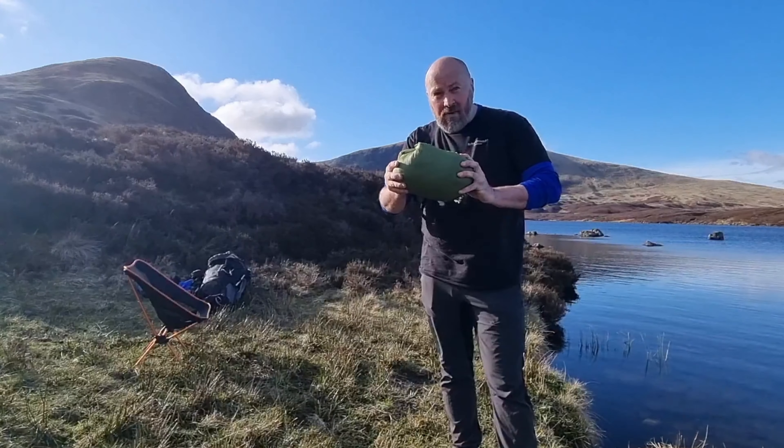Cheers guys, doesn't get much better than this. This has just been chilling - it's Black Tower Fruity White - and I'm using my new Decathlon mug, £3.99. Absolutely stunning out here, very little wind. I'm in a secluded little dip still looking out over the mountains. The sun's just dipping down casting some nice colours and now everybody's gone - I've got the place to myself. Absolutely privileged.